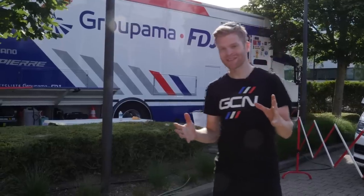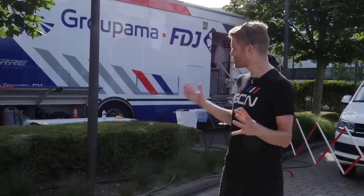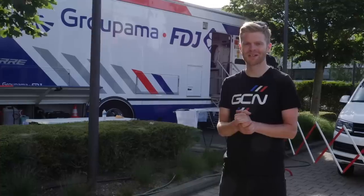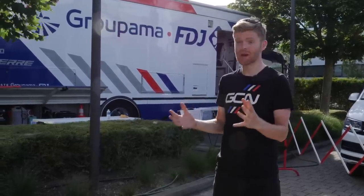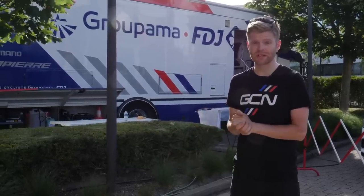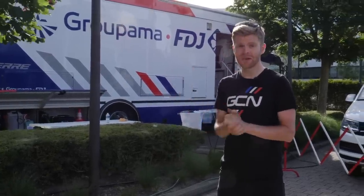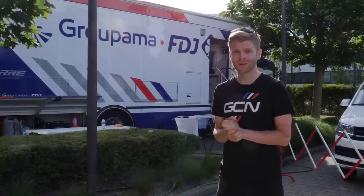I hope you've enjoyed this behind-the-scenes look at how Shimano provides specialist equipment to support its teams in time trials. If you have, please give it a thumbs up and share it with your friends. To see how Shimano supports teams in the cobbled classics with specialist bits and pieces, you can click over here. I'm a bit of a time trial nerd — I really love the time trial tech.